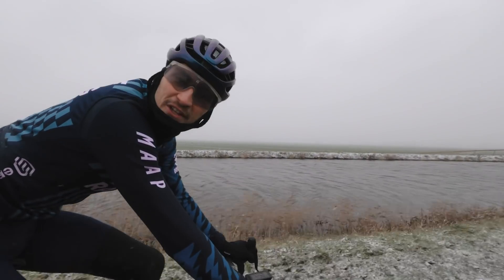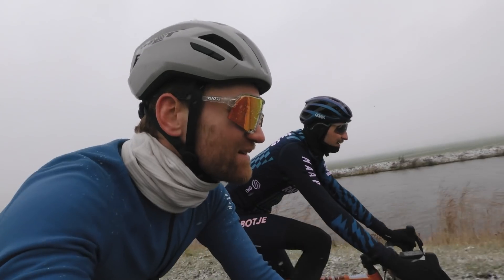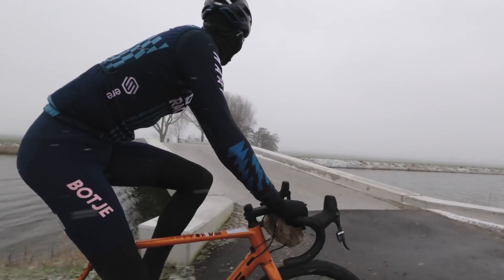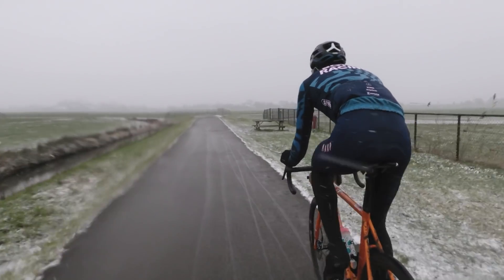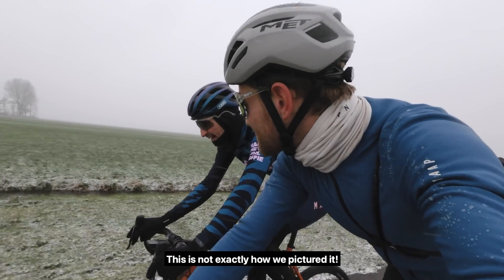So, what's the first thing you're going to do when you get home? Change my tires. I can do nothing on this when it's wet — really annoying. It wasn't fun. It's not exactly how we pictured it.